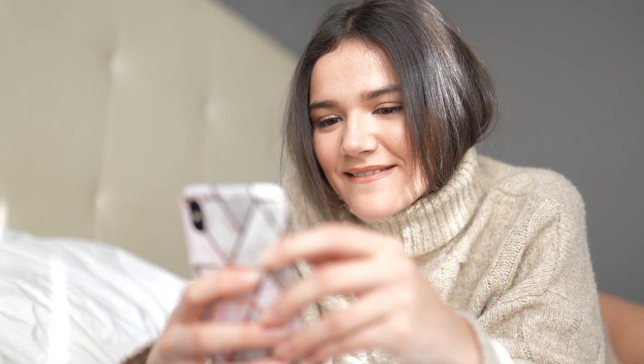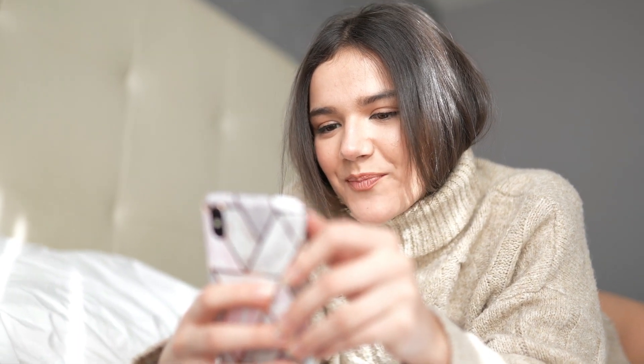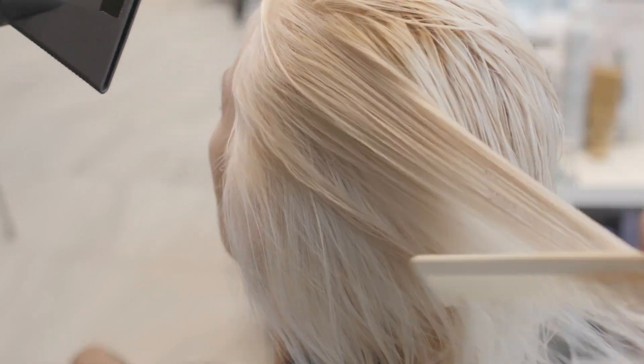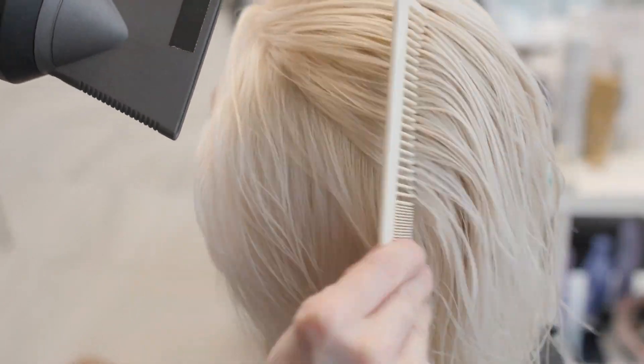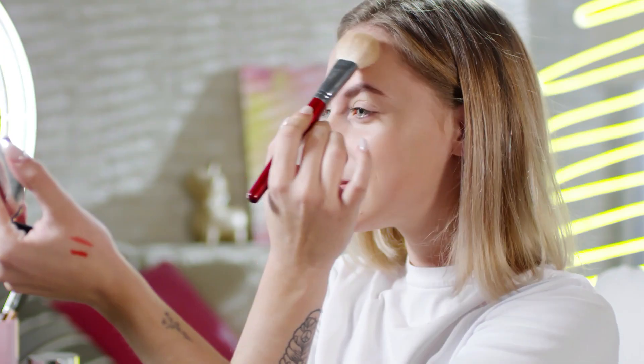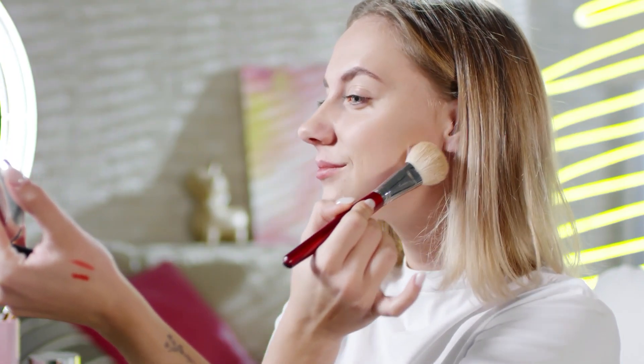The bob haircut is a classic and timeless style that has been around for over a century. It has undergone many variations and transformations over the years, but it continues to be a popular choice among women of all ages and hair types. In 2023, we're expecting to see some new twists on classic bobs, as well as some bold and daring styles. Let's start with our top 10 bob types that we predict will be the most popular.